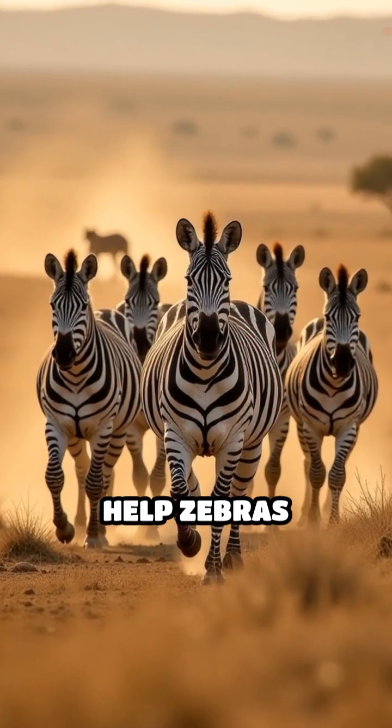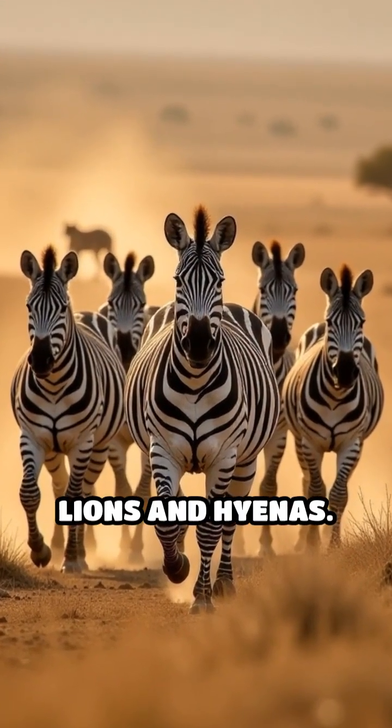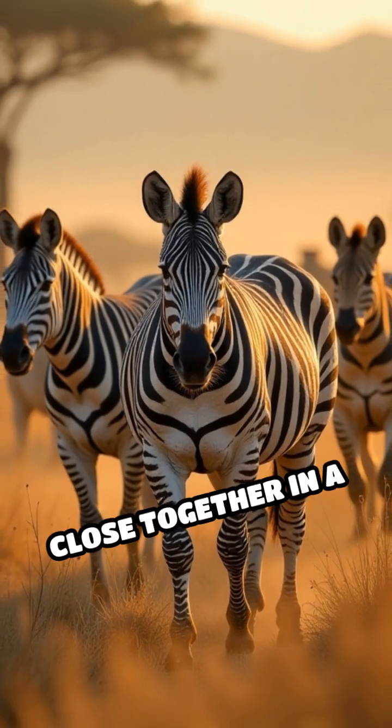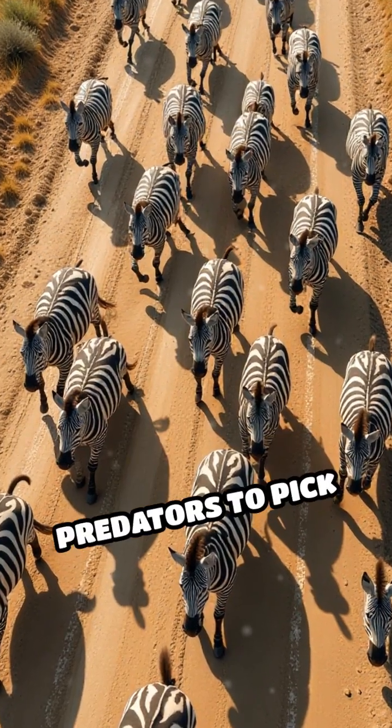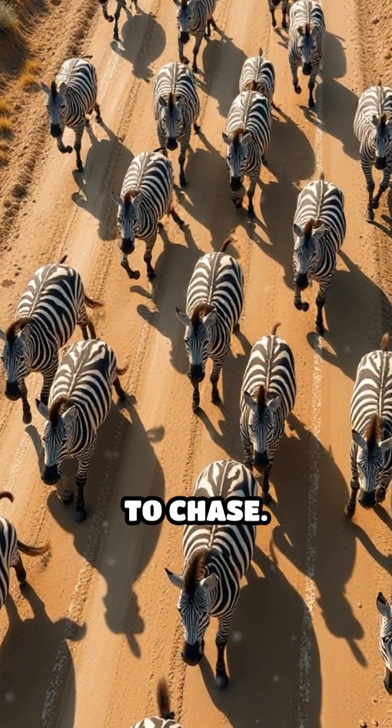First, the stripes help zebras confuse predators like lions and hyenas. When zebras stand close together in a herd, their stripes blend into a dizzying pattern, making it really hard for predators to pick out just one zebra to chase.